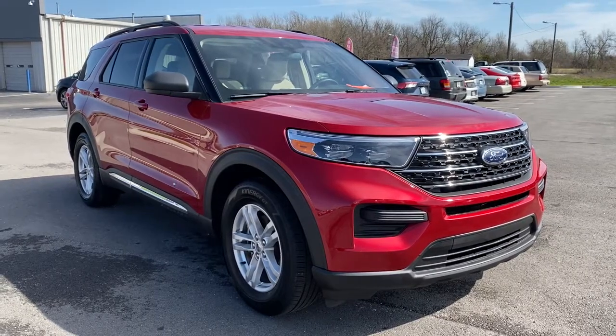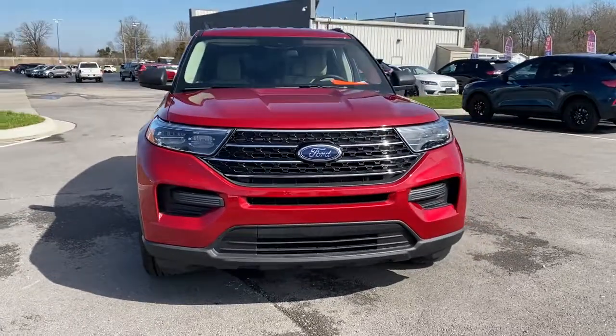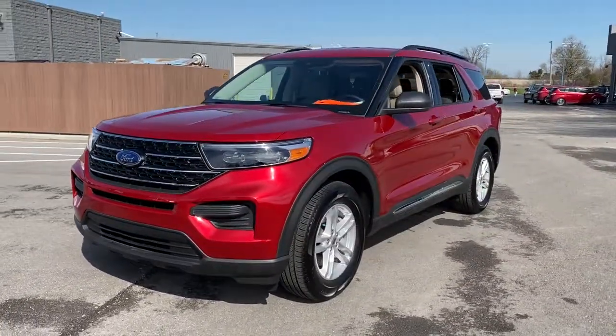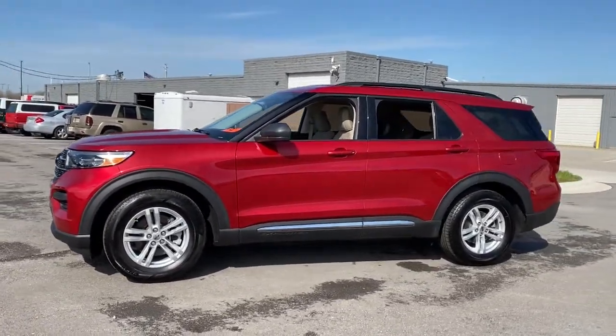You'll have love at first sight with the 2020 Ford Explorer. With less than 5,000 miles on the odometer, this vehicle provides excellent value. Take on every project with confidence in this spacious, versatile Explorer.